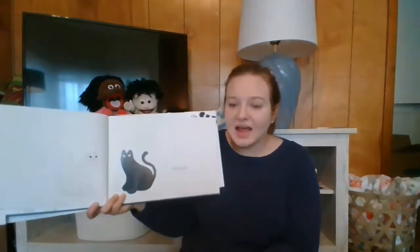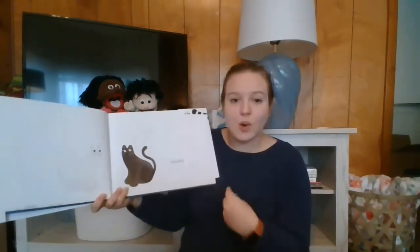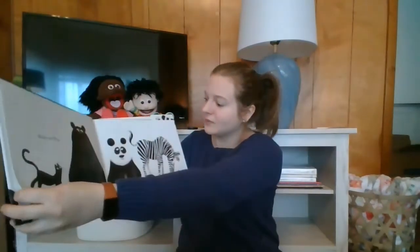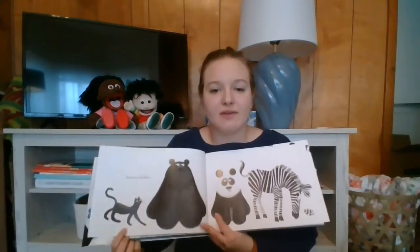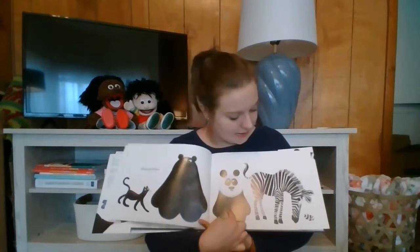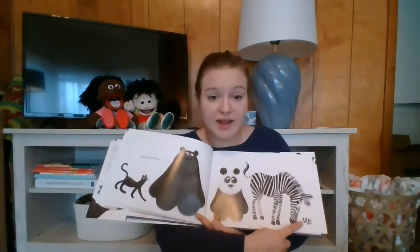Let's see what this story is all about. Hello, hello. Look — a white cat and a black cat. Black and white. Let's see, what do we got here? We have a black cat, a black bear, a black and white panda, a black and white zebra, and a black and white fish.